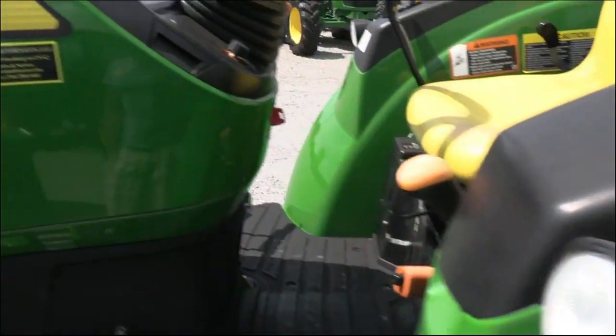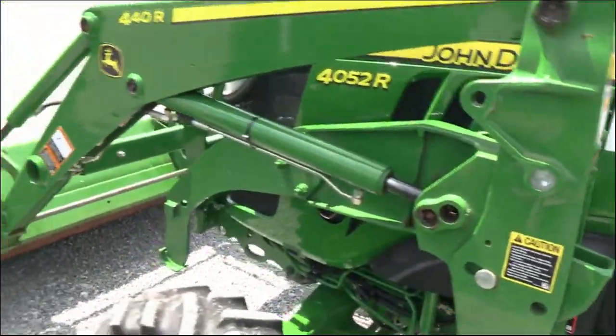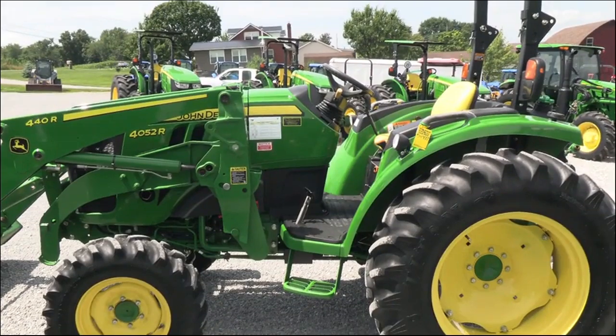We do take trades. We also offer financing for qualified customers. We can also arrange delivery within the US. If you have questions regarding this tractor or any of our other used tractors, please contact us at masttractor.com.